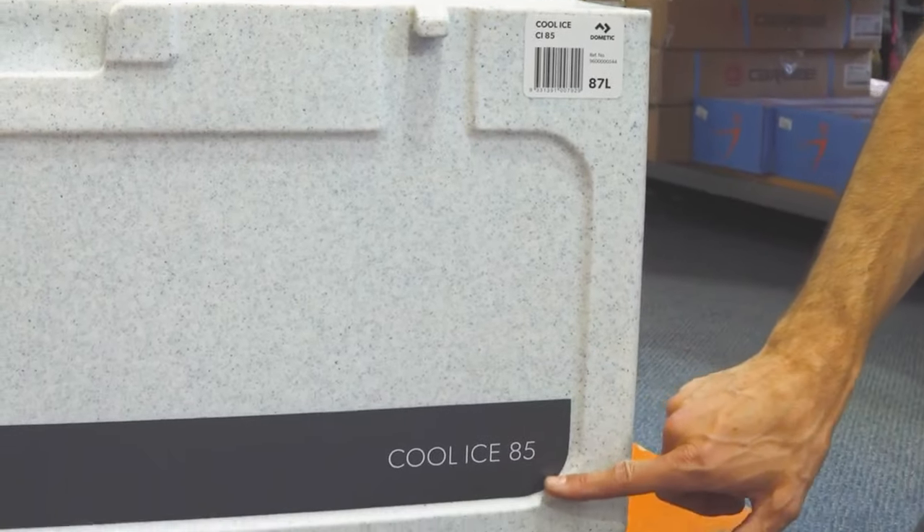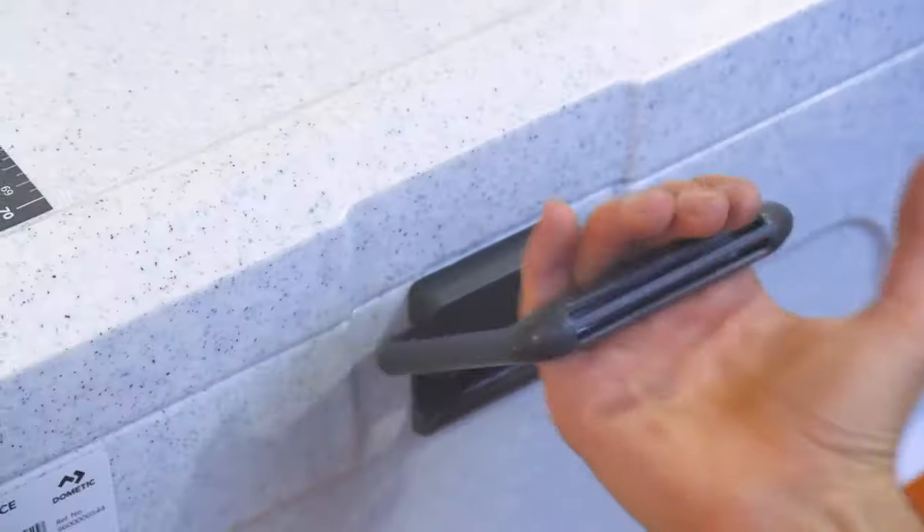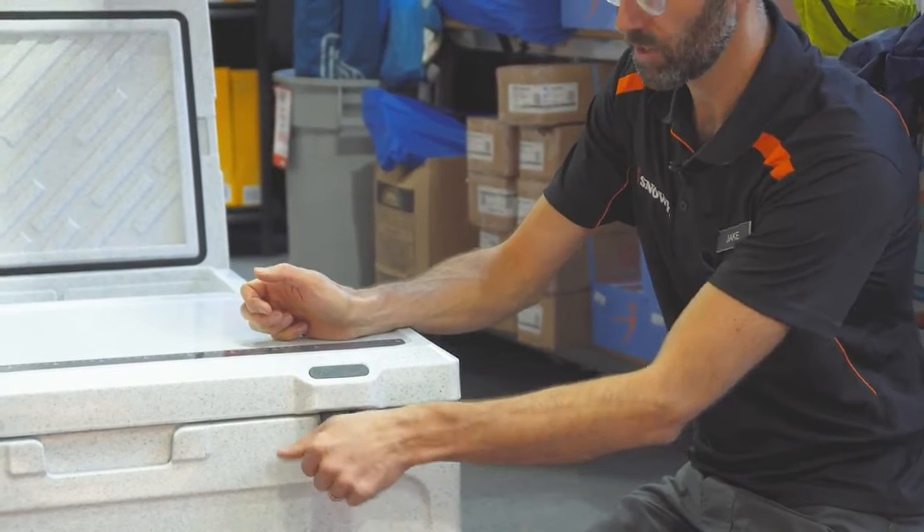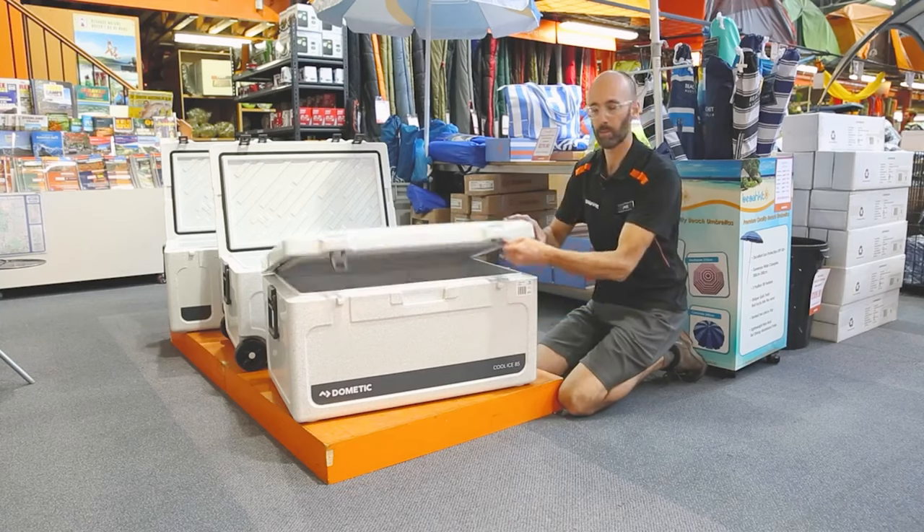Now the pros of ice boxes. First, they're simple — no moving parts, no electrical components, no touch pads or control pads, literally nothing to worry about. It's just a straightforward box. That's actually a pro — there are no ongoing costs associated with it. You can even use it as a seat. A couple of brands do have accessories like seat pads, fishing rod holders, cup holders, and bottle openers that just click on.